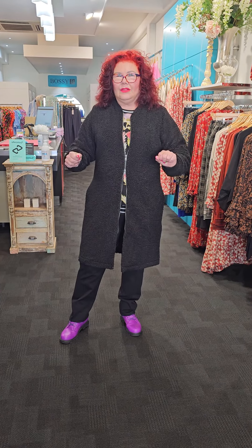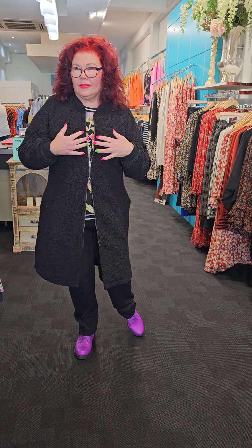Hi, Linda from Bossy B here. Would you believe I'm wearing this most gorgeous coat? Guess what the name of it is? Linda. So why wouldn't I wear it? I've been called Linda myself. Linda from Bossy B, guys, how are ya?